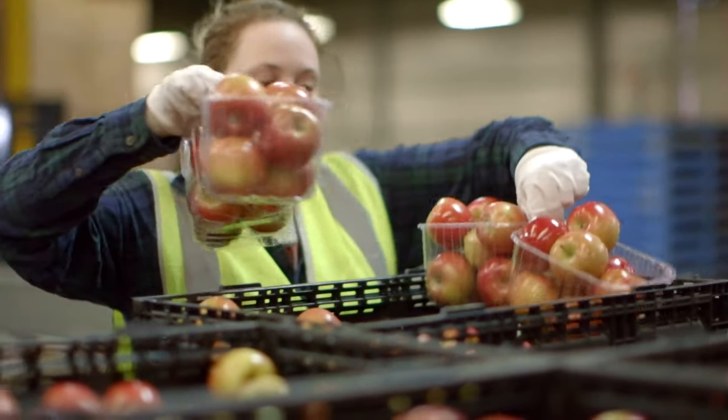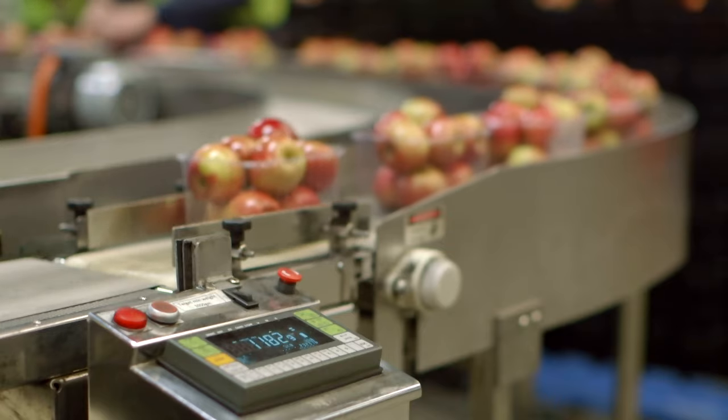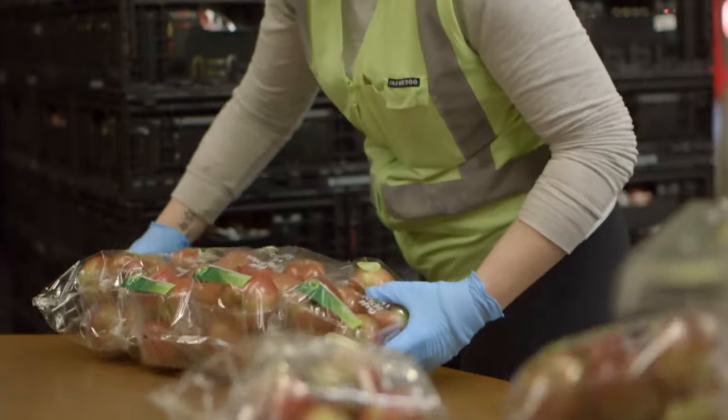Every time you handle a perishable product you can damage it in some way, even a small way, so we try and handle them as minimal as possible. Our rigorous processes mean that we can scan and grade every single piece of fruit that comes through the packing shed. This ensures we can deliver a high quality product every time.